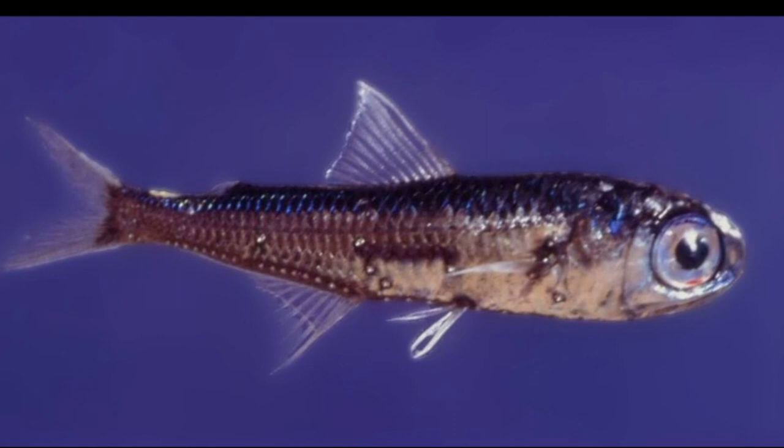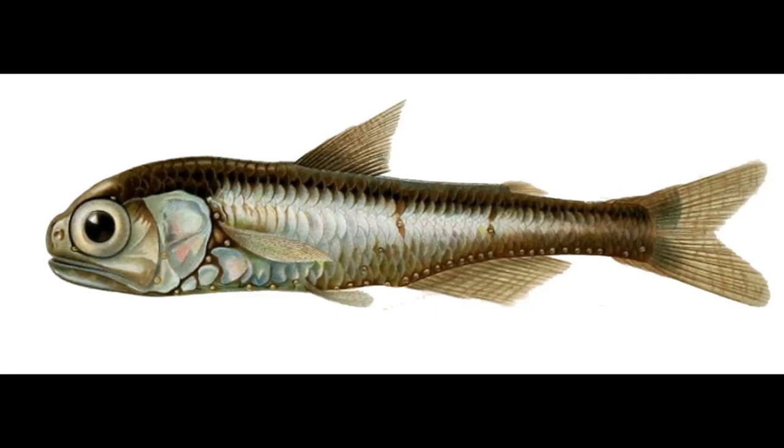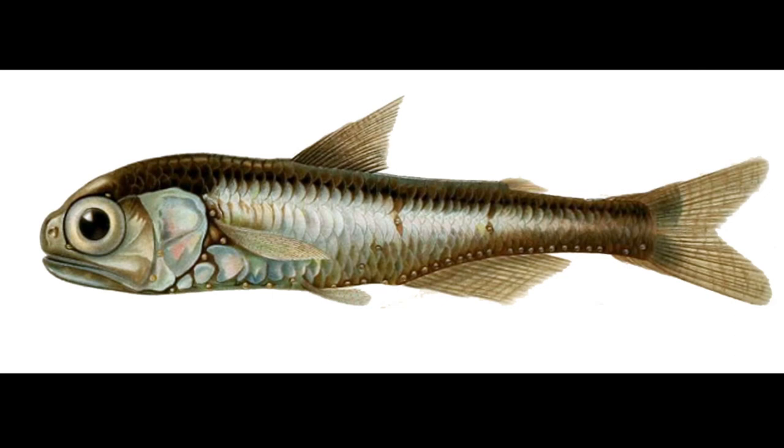Lanternfish are small silver fish that look like sardines or anchovies, except with bigger eyes. They are very abundant mid-water fish found throughout the world's oceans. There are about 250 species.